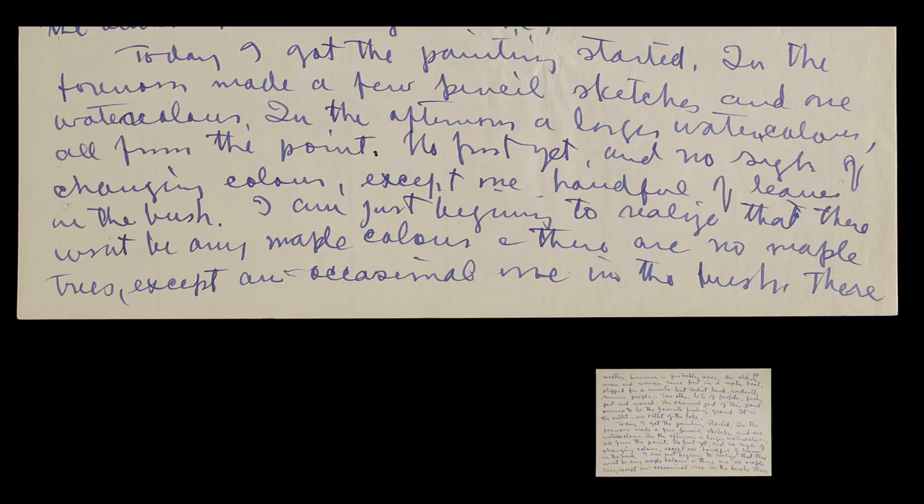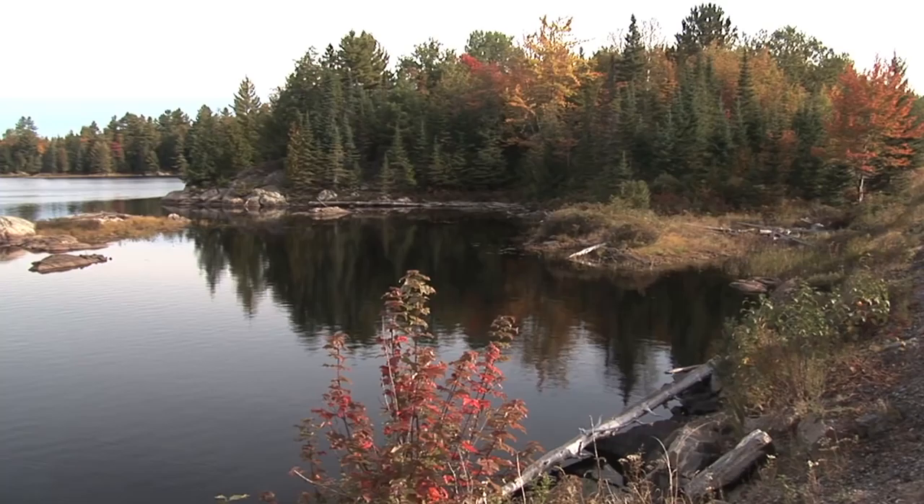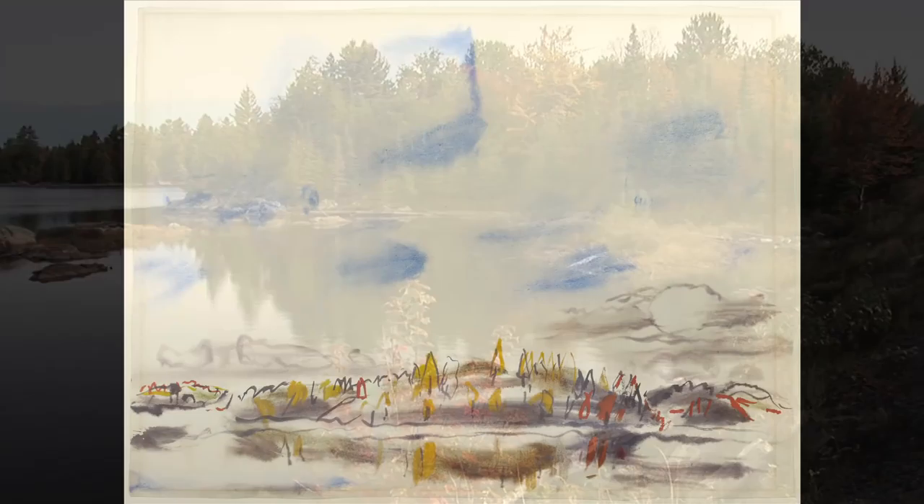Today I got the painting started. In the forenoon, made a few pencil sketches and one watercolor. In the afternoon, a large watercolor — all from the point. No frost yet, and no sign of changing color, except one handful of leaves in the bush. I can just begin to realize that there won't be any maple color. There are no maple trees, except an occasional one in the bush.